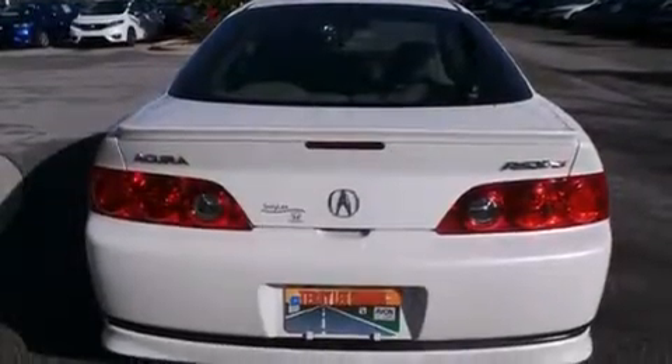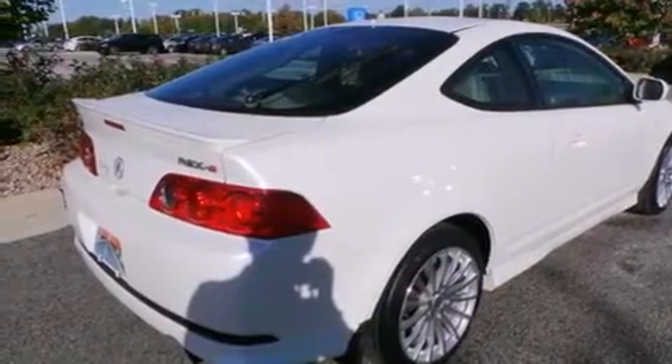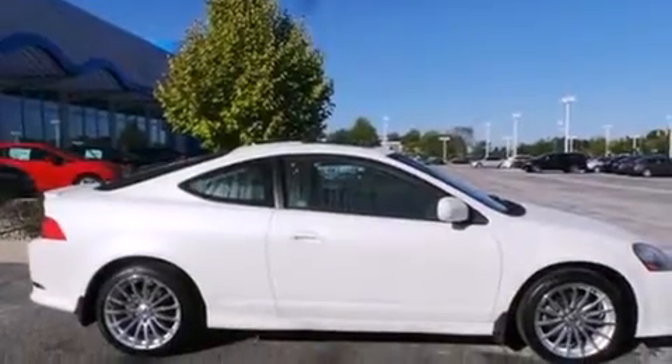Also included are a passenger side airbag, a rear window defroster, tinted glass, an anti-lock braking system, speed-sensitive wipers, and a sunroof that enables you to fill the cabin with fresh air at the push of a button.